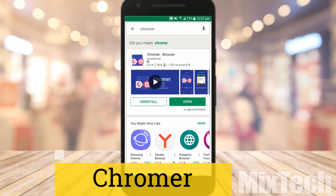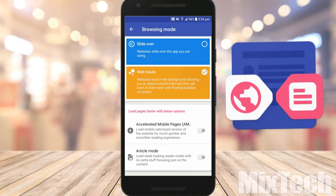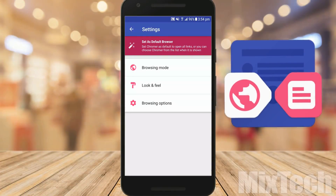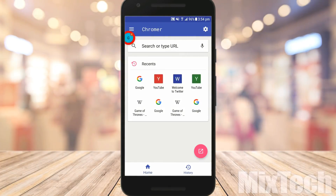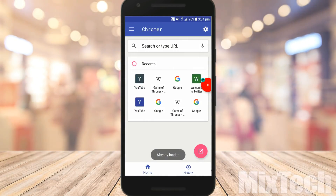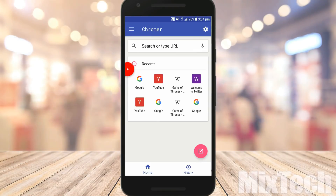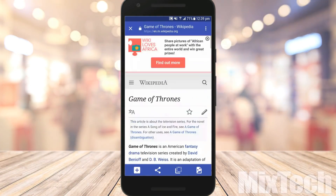Chromer is one of the more unique Android browsers out there. It doesn't function quite like a browser, but more as a launcher for Chrome custom tabs. When you click on a link in some apps, you might find you open a small stripped-down web browser without leaving the app. While this is nice, it lacks a lot of useful features of Chrome. Chromer fixes this — it uses a feature called custom tabs to create a better, more seamless browsing experience, making use of the full Chrome engine in a browser tab without actually leaving the app.